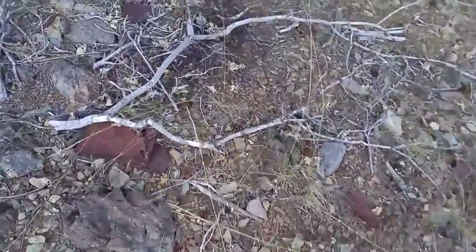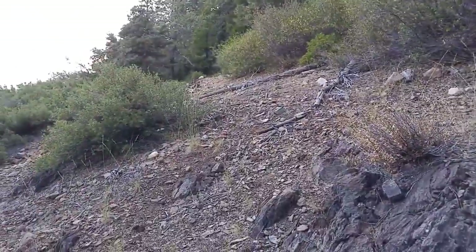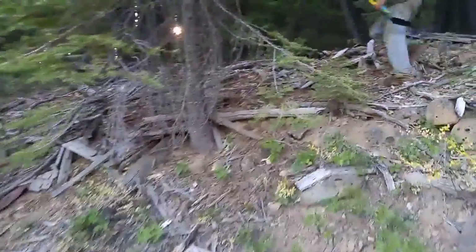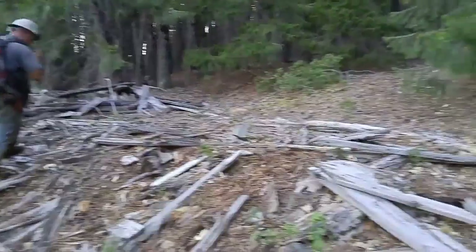Going around where the town of Oahu was. There's not a lot left but you can still see bits of metal and foundations and things like that. I'll show you some more of that in a minute. This was part of the town of Oahu. See the foundation there and a lot of the boards are still intact.